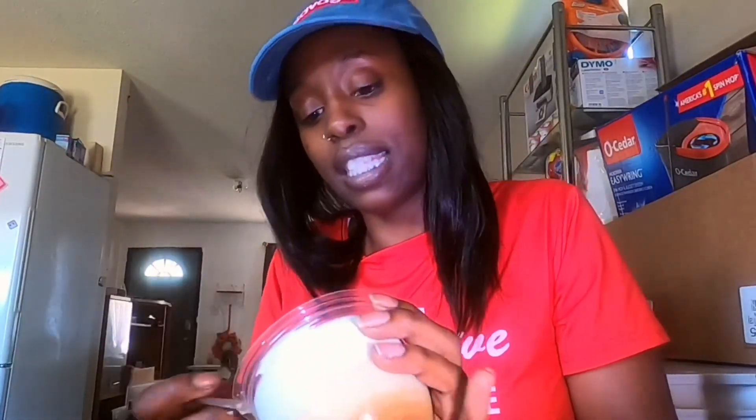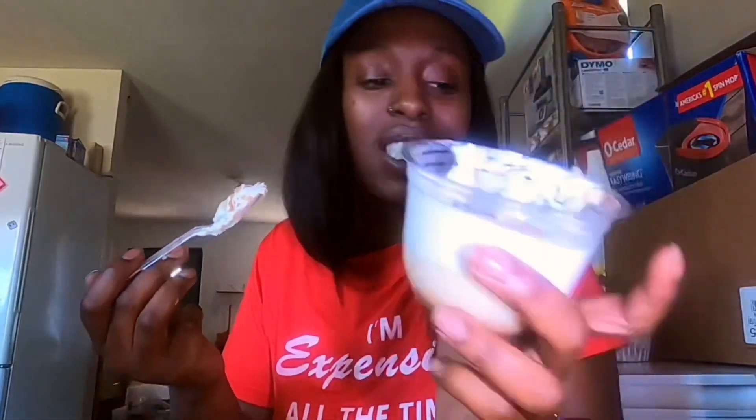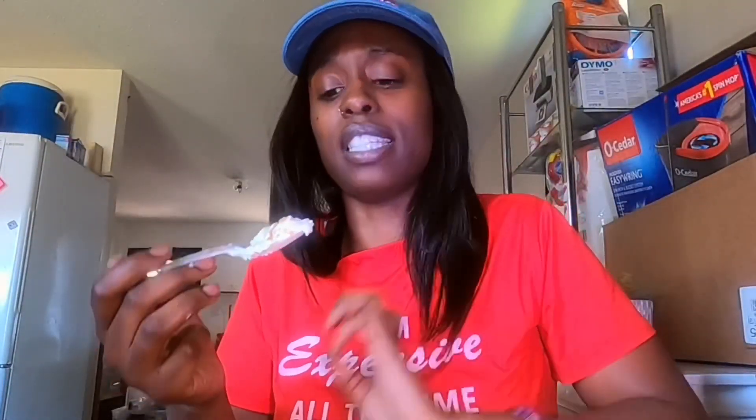Anyway, that is it for the taste test, and I chose the winner: Patti LaBelle's banana pudding. This is the container, and it also comes in a family size — I did see a family size, but I only wanted the little cup to do this taste test, and Patti passed.